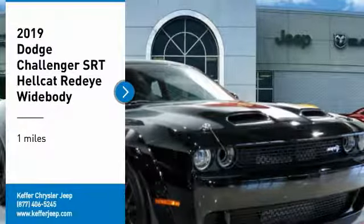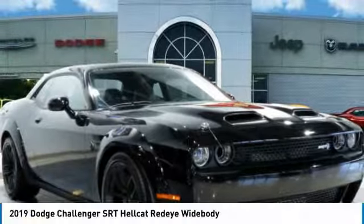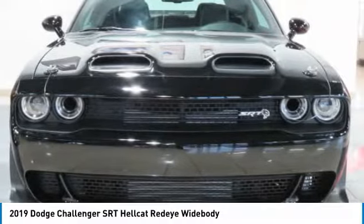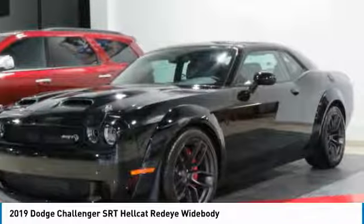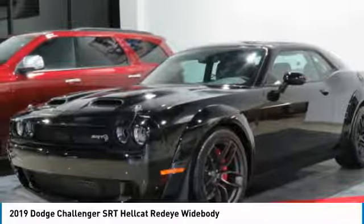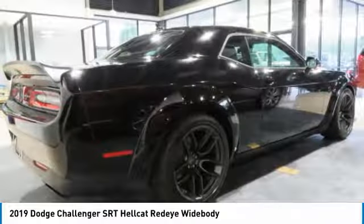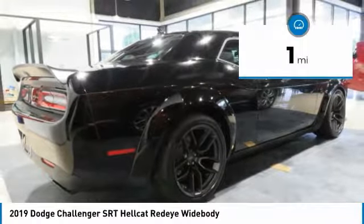Make a great choice today with the 2019 Challenger, rated most appealing midsize sports car by JD Power and Associates. The Dodge Challenger delivers on style and performance — it's powerful, practical, and efficient. This vehicle has less than 100 miles.